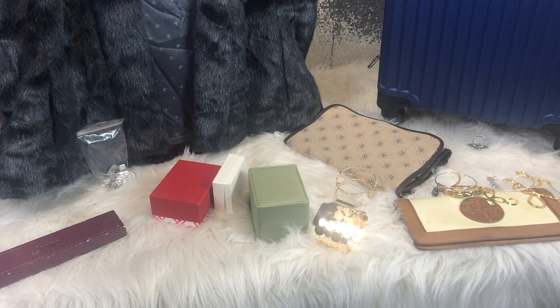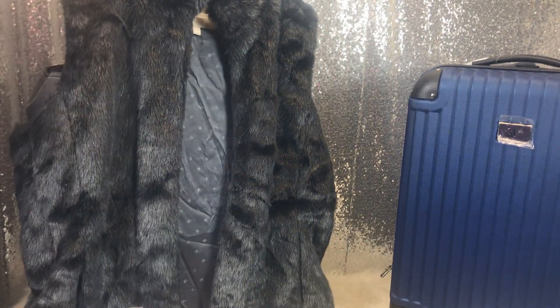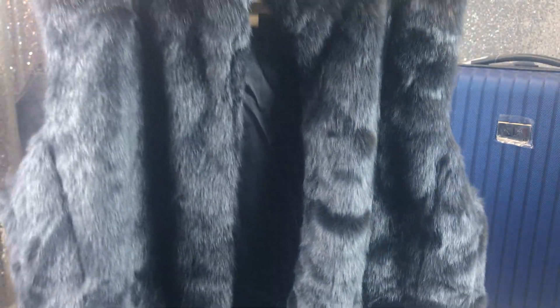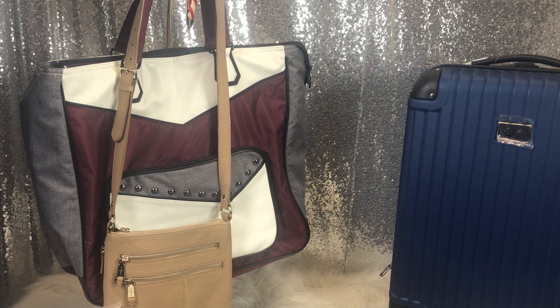Now into some goodies. I bought this for myself — it is a Banana Republic faux fur vest. I'm sure it was a pretty penny new, being Banana Republic faux fur — probably in the $70-$100 range. And I think it's just really pretty. I picked that up for four dollars.